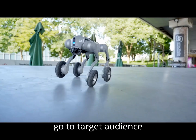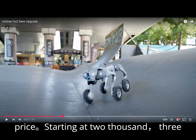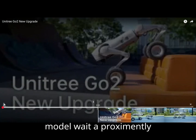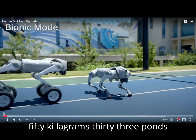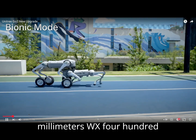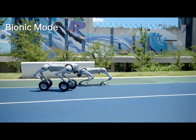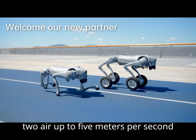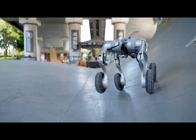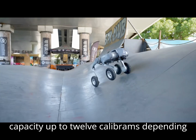UniTree Go 2 — target audience: consumers, developers, and researchers. Price: starting at $2,365 for the Go 2 Air model. Weight: approximately 15 kilograms (33 pounds). Dimensions: 700mm L x 310mm W x 400mm H. Speed: up to 2.5 meters per second (Go 2 Air), up to 5 meters per second (Go 2 Edu Plus). Battery life: 1.5 to 2 hours. Payload capacity: up to 12 kilograms depending on the model.